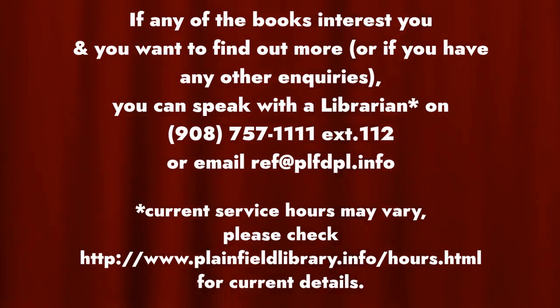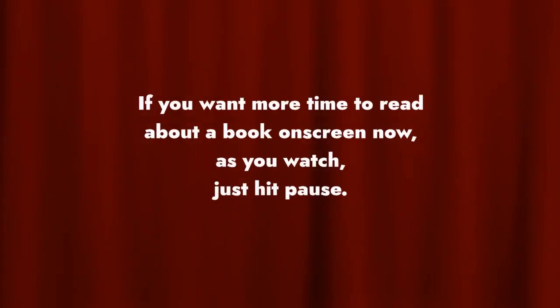If any of the books interest you and you want to find out more, or if you have any other inquiries, you can speak with the librarian on 908-757-1111 ext. 112 or email ref at plfdpl.info. If you want more time to read about a book on screen as you watch, just hit pause. Please enjoy our reader's guide. We hope you find it useful.